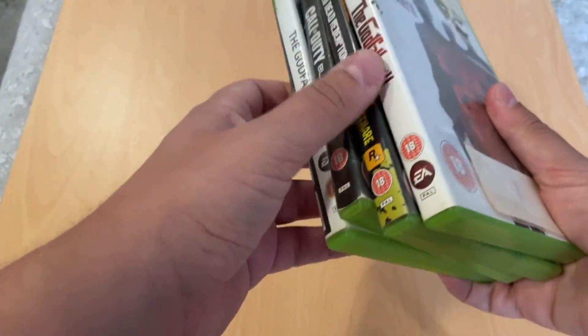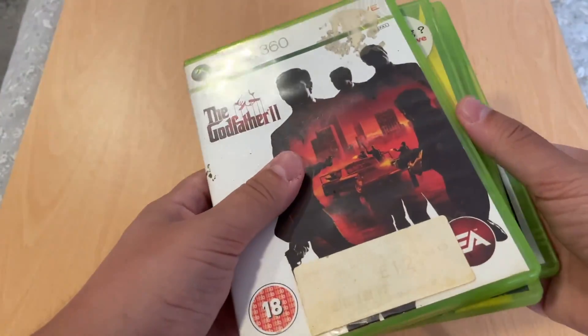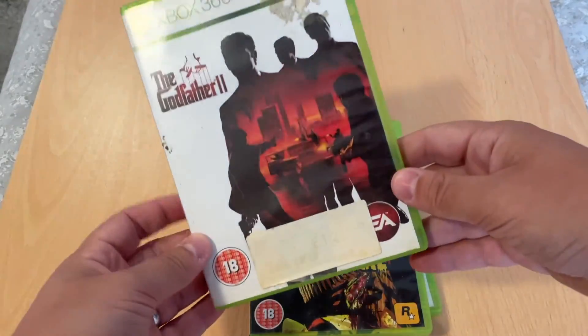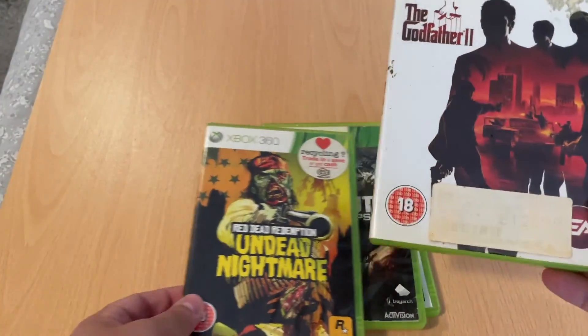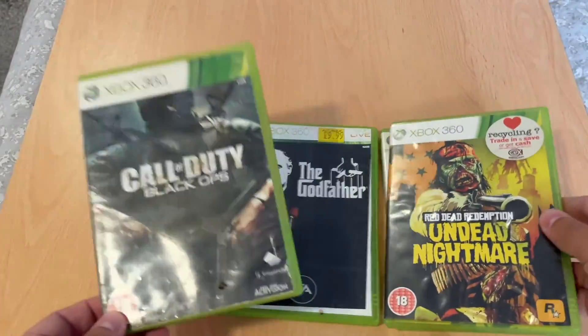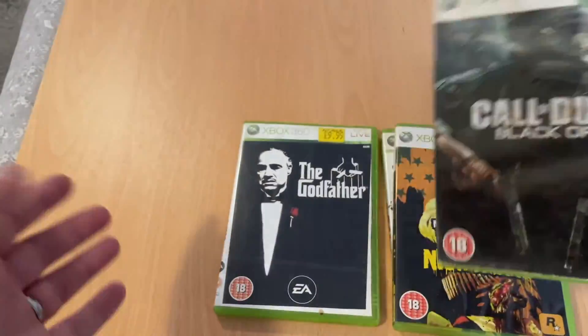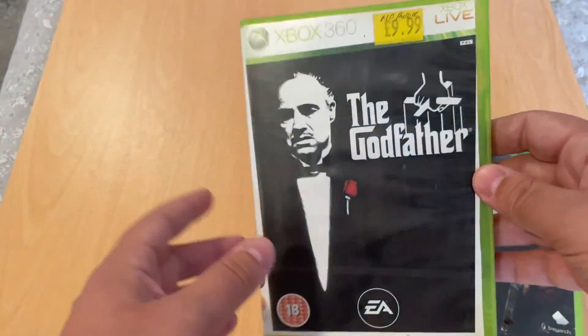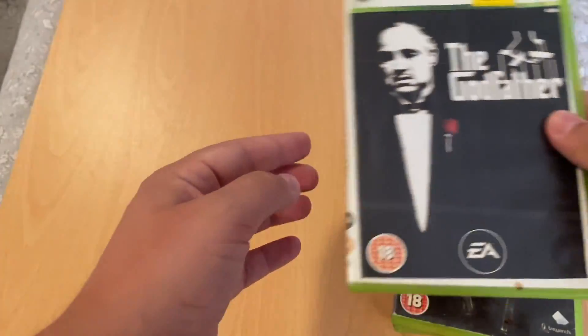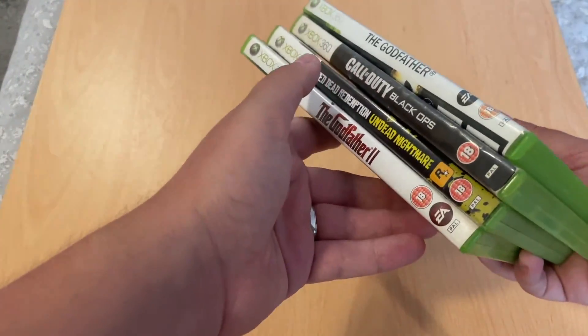The next one was great — it was like a bundle. All these games were £50 each, and I said we should take £150 for all of these, so they said yes. Godfather 2 — I think that's worth maybe £2 or £4. Undead Nightmare, worth £2. Black Ops 2, worth about 4 credit. Godfather — I think it's worth 4 cash or maybe 6 credit. All from £1.50 each, that's a really good little bundle.